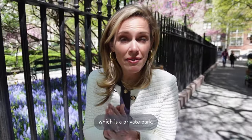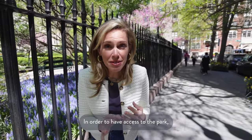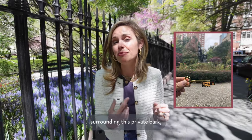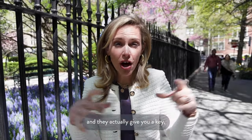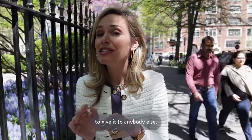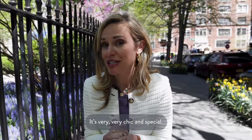One of the most important parts of Gramercy is Gramercy Park, which is a private park. In order to have access, you need a key — which means you live in one of the buildings surrounding it. They give you a key on a little plaque that you borrow, and you're allowed to go inside, but you're not allowed to give it to anybody else. It's very chic and special.